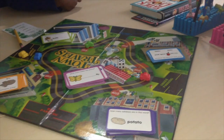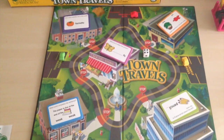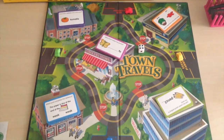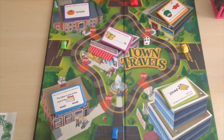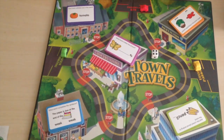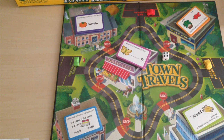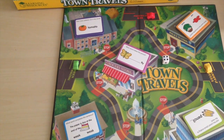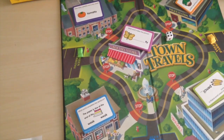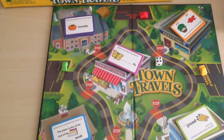Okay, now it's my turn. I wanted to do a video on this game I purchased last year at our local teachers supply store. It is called Town Travels. It is an intermediate phonics game for English language learners, for two to four players, ages seven and up, and it's a Learning Resources game. Now I'm going to walk through how to play this game.